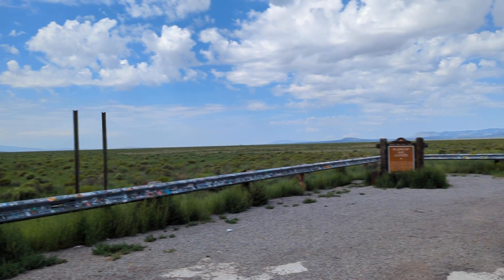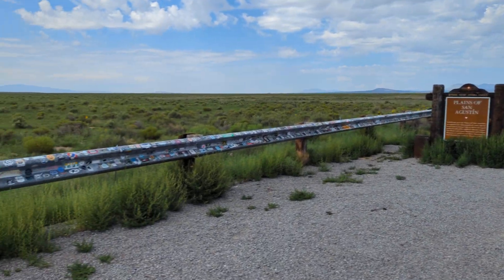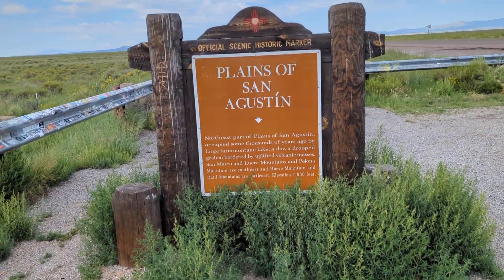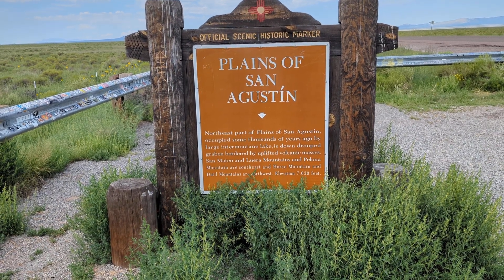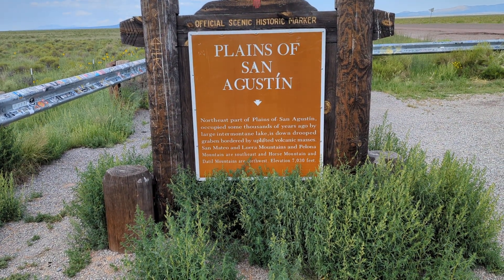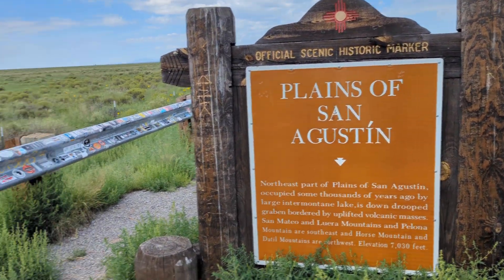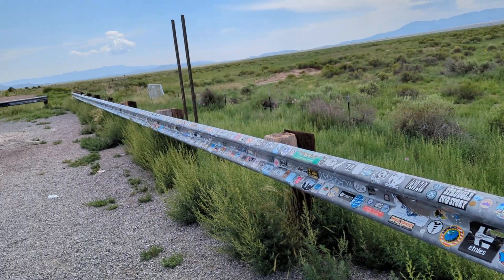This area is called the Plains of San Augustine. The sign says this is the northeast part of the Plains of San Augustine, occupied some thousands of years ago by a large inner montane lake. It says something about being bordered by uplifted volcanic masses — San Mateo, et cetera. Elevation 7,030 feet. Temperature is 78 degrees. I don't know what the deal is with all these stickers, but this whole thing is covered with them.